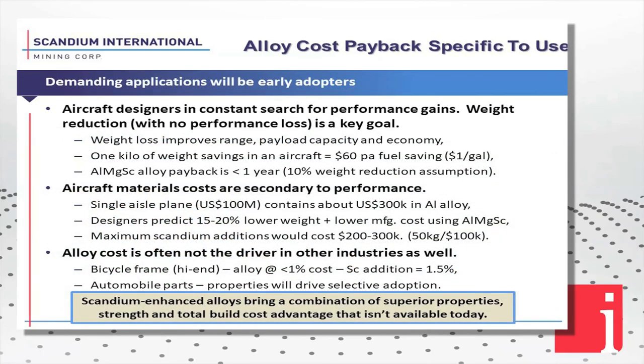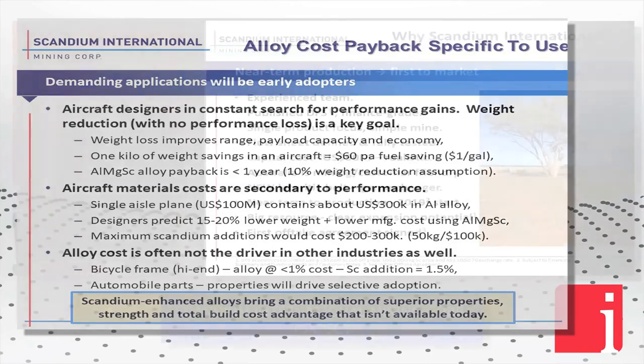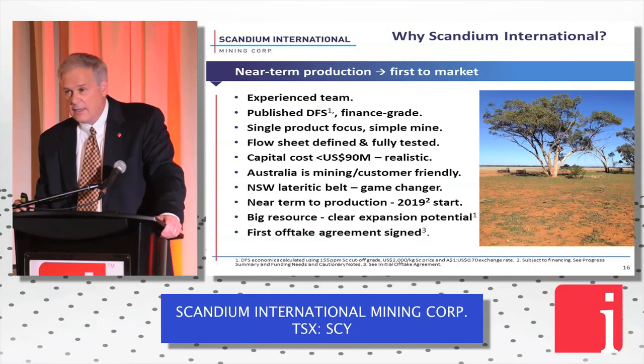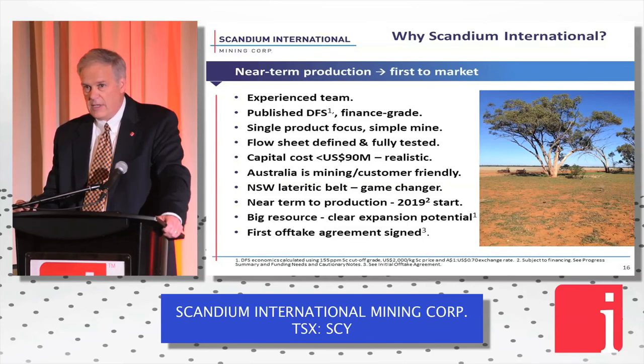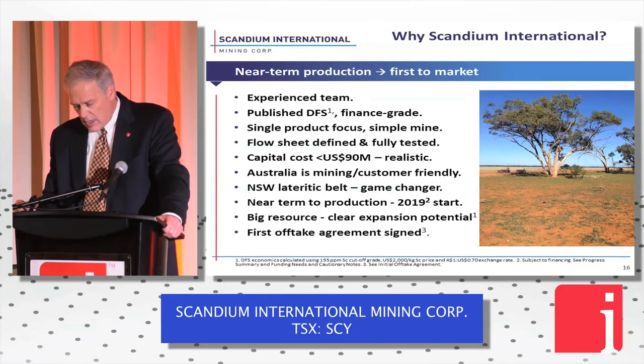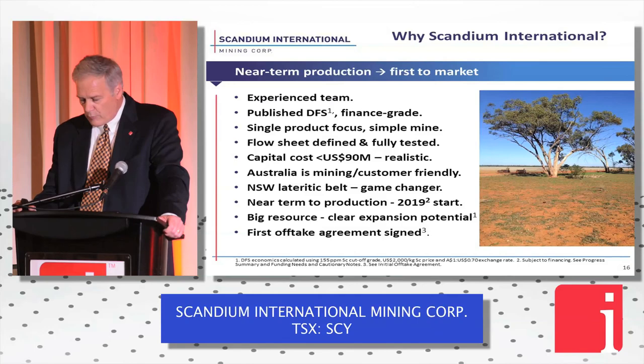Aluminum alloys in many applications don't represent a significant portion of the product's value — it's the properties that will sell the scandium advantage. This project is construction-ready now, and I hope to announce relatively soon an EPCM contractor award. Our financials are quite good, our resource is a world game-changer in the space, and we're deep into the customer acquisition phase. We're delivering on the scandium promise. Exciting times.